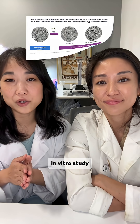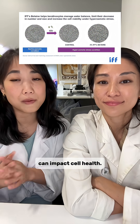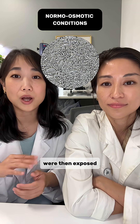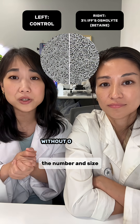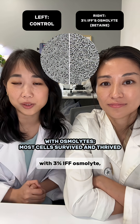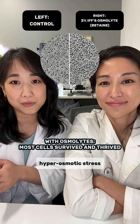In fact, here is a great in vitro study and visual from IFF that showcases how osmotic balance can impact cell health. On the very left, these are skin cells under normal osmotic conditions. These healthy cells were then exposed to hyperosmotic stress for two days. You can see in the control with nothing else, the number and size of cells have both decreased when no osmolytes are present. But in the cell with 3% IFF osmolytes, you can see most cells are able to survive and thrive in the same hyperosmotic stress condition.